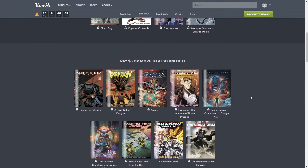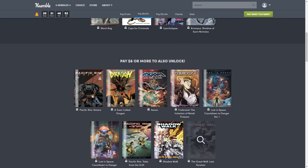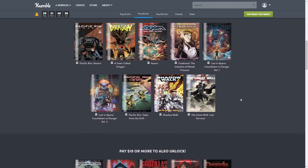For eight dollars you also get five more comics, so nine total. Those are: 'Pacific Rim: Amara,' 'A Town Called Dragon,' 'Axiom,' 'Firebrand,' 'The Initiate of Natalie Prozano,' 'Lost in Space: Countdown to Danger Volume One,' 'Lost in Space: Countdown to Danger Volume Two,' 'Pacific Rim: Tales from the Drift,' and 'Shadow Walk,' and 'The Great Wall: A Last Survivor.'